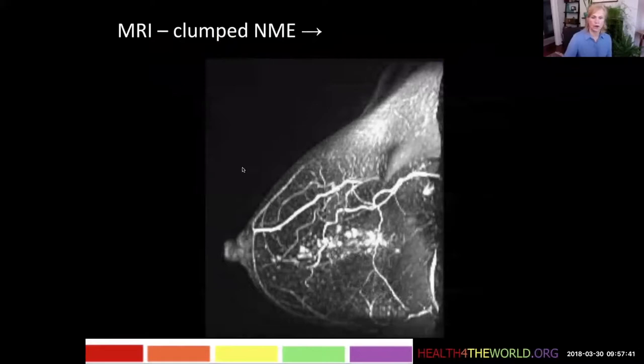Here we see her MRI and she has what we call clumped non-mass enhancement, or clumped NME. Here is the non-mass enhancement — you can see it doesn't form a single mass, but it's a lot of little spots of enhancement.